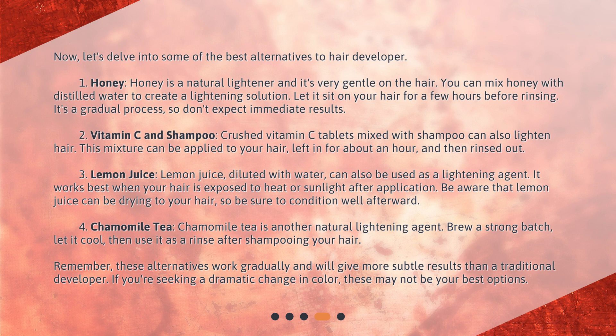Second, Vitamin C and Shampoo. Crushed vitamin C tablets mixed with shampoo can also lighten hair. This mixture can be applied to your hair, left in for about an hour, and then rinsed out.